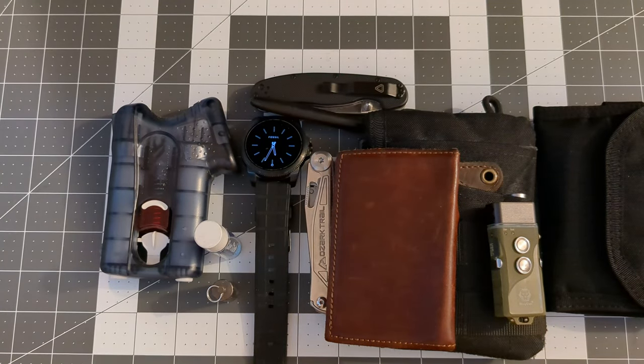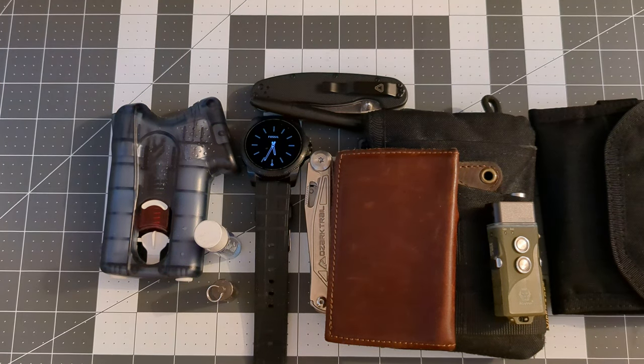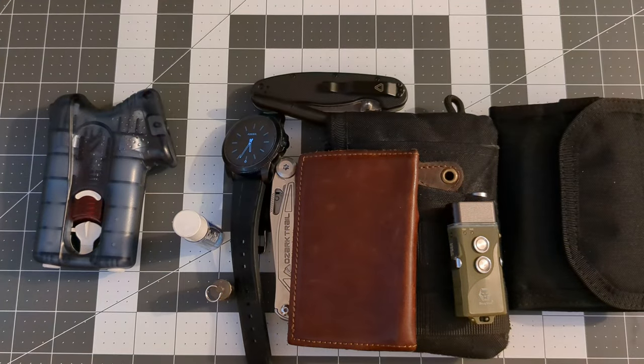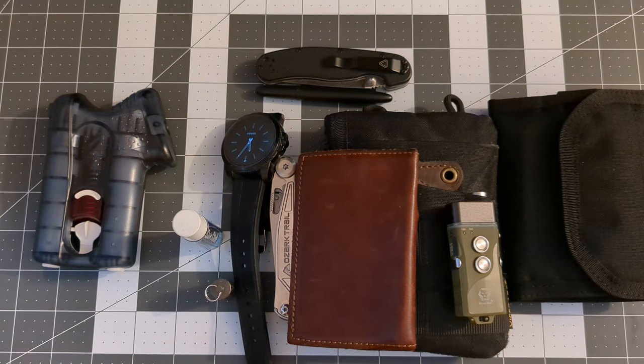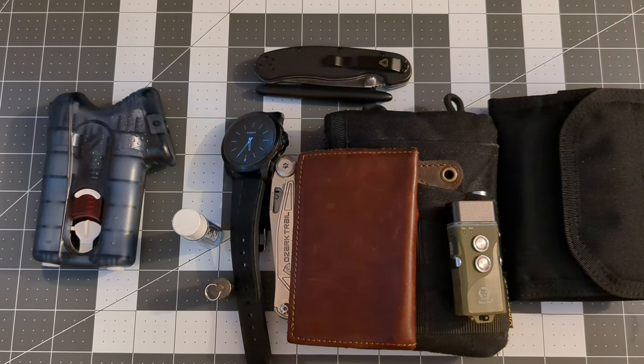And that is everything I'm carrying on my body. There are a couple of things here that I have upcoming videos on, and I hope you join me for those. I swear this stuff isn't too big for my pockets — I do wear baggy jeans — but the new wallet might be a little too big for me. I'll give that a shot for a week or two and let you know next week. As always, I appreciate everybody watching, hope everybody has a great day, and I'll see you next time.